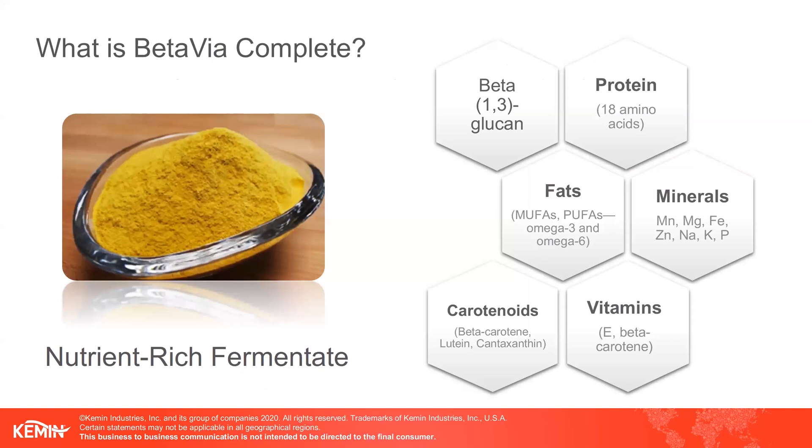What is BetaVioComplete? It is a nutrient-rich whole algae fermentate containing more than 50% beta-glucan derived from a proprietary strain of algae called Euglena gracilis. But what makes up the other half of BetaVioComplete? BetaVio is not just beta-1,3-glucan, but is also a nutrient-rich fermentate.